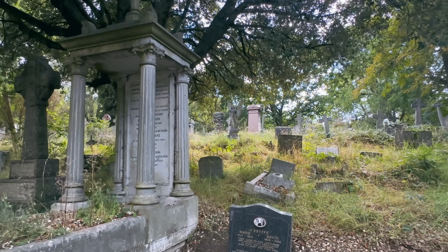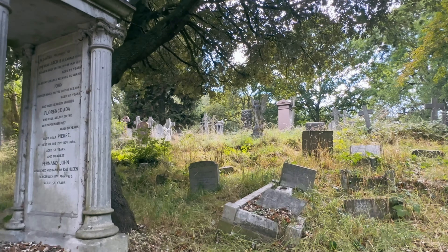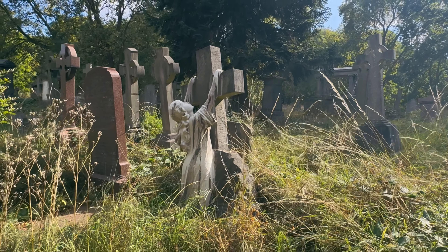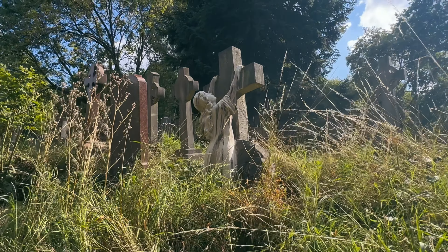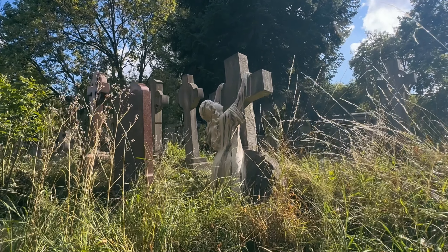This led many wealthy people to want to be buried here, building these fantastic, huge, grand gothic mausoleums which you will see dotted around the cemetery. There are actually 70 Grade II listed structures on these grounds.